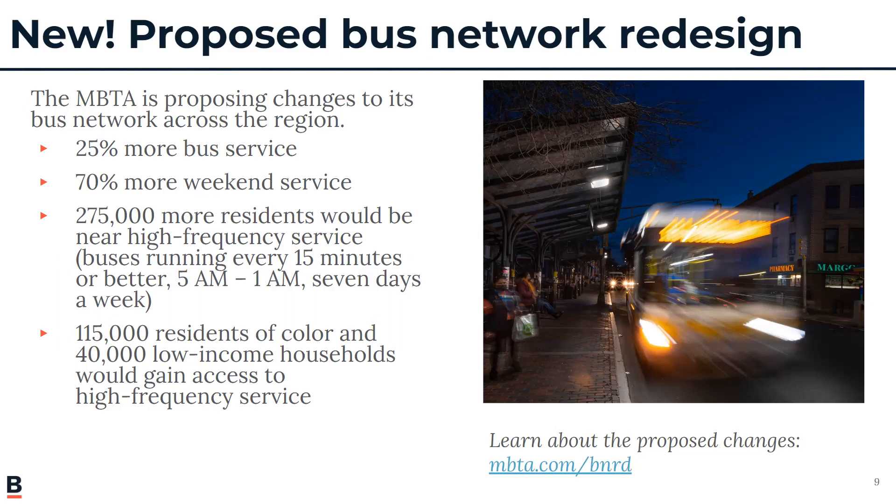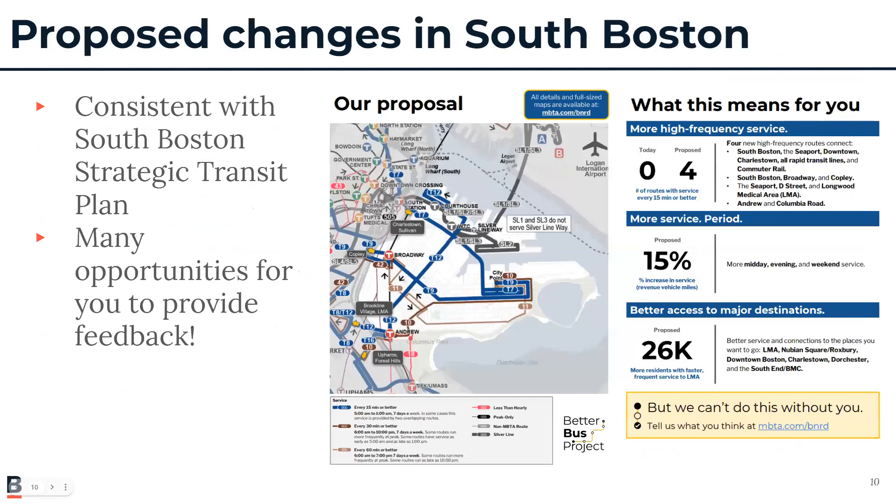I encourage everyone to go on to the T's page to offer feedback, comments, and concerns — please log on and check that out because it is relevant to what we're doing, and it's all tied together. There are two new proposed routes: the T12, a high-frequency route, and the T7, which would essentially marry the 7 and the 93 bus to create a high-frequency hybrid T7.